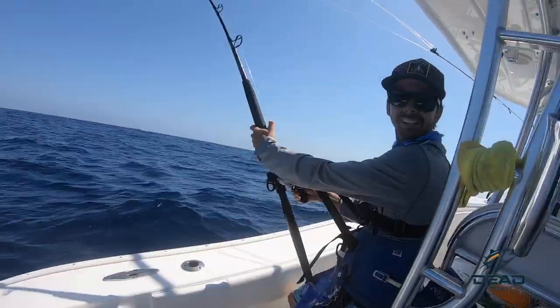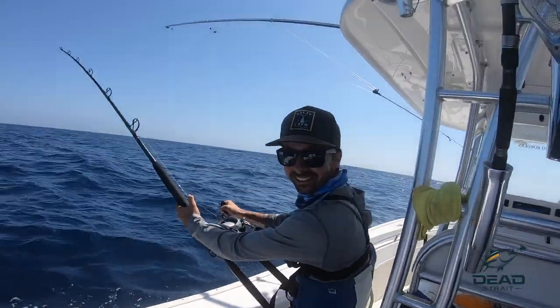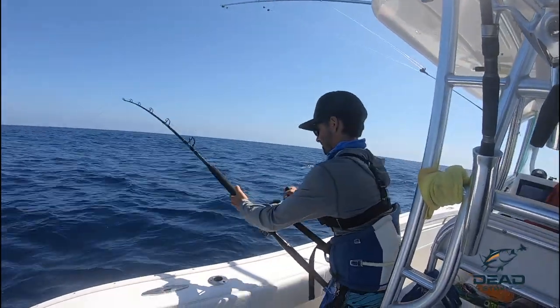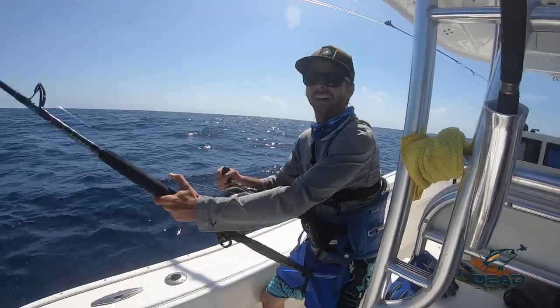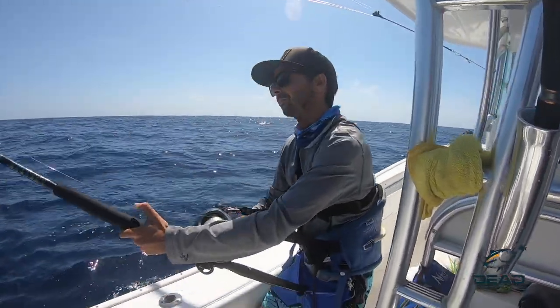Good one man, we're in a nice school of porpoise, hooked up to a nice tuna here. We've been out here all day so far for nothing — it's been windy, but it's starting to calm down a little bit.